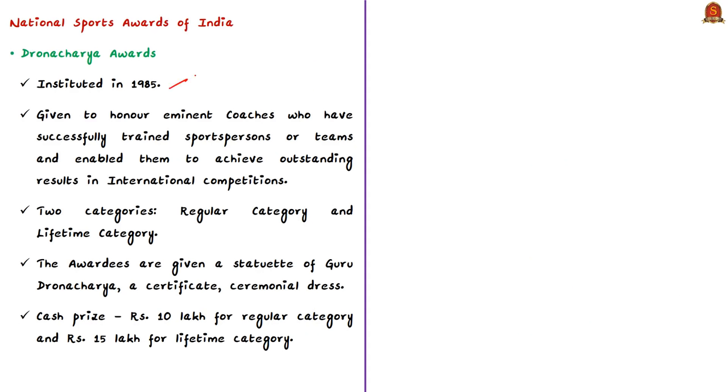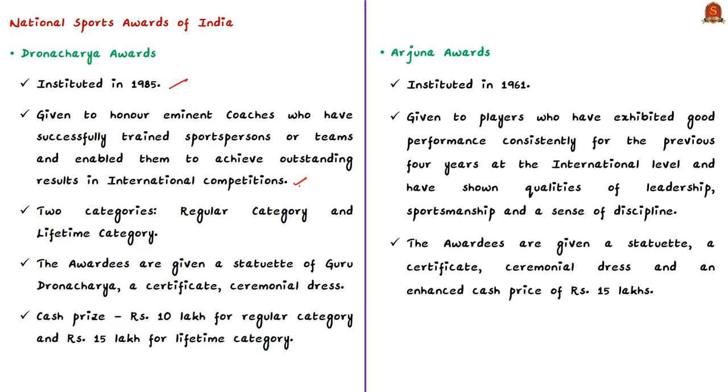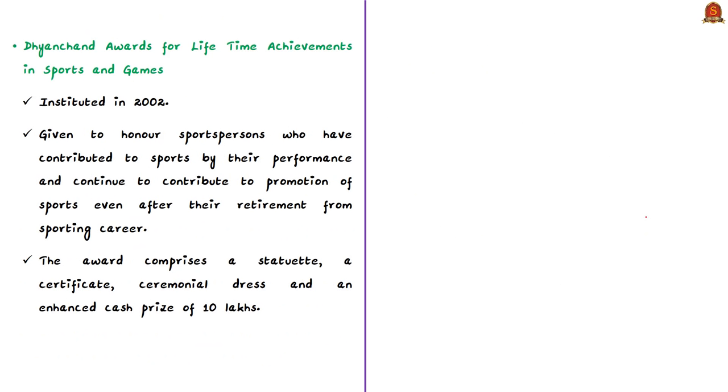The Dronacharya Awards were instituted in 1985 and are given to honor eminent coaches who have successfully trained sports persons or teams to achieve outstanding results in international competitions. The Arjuna Awards, instituted in 1961, are given to players who have exhibited consistently good performance for the previous four years at the international level, showing qualities of leadership, sportsmanship, and discipline.